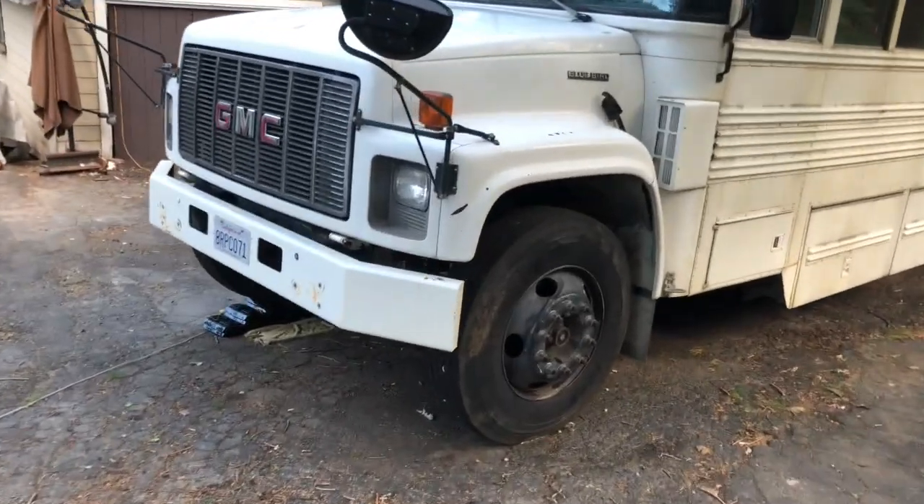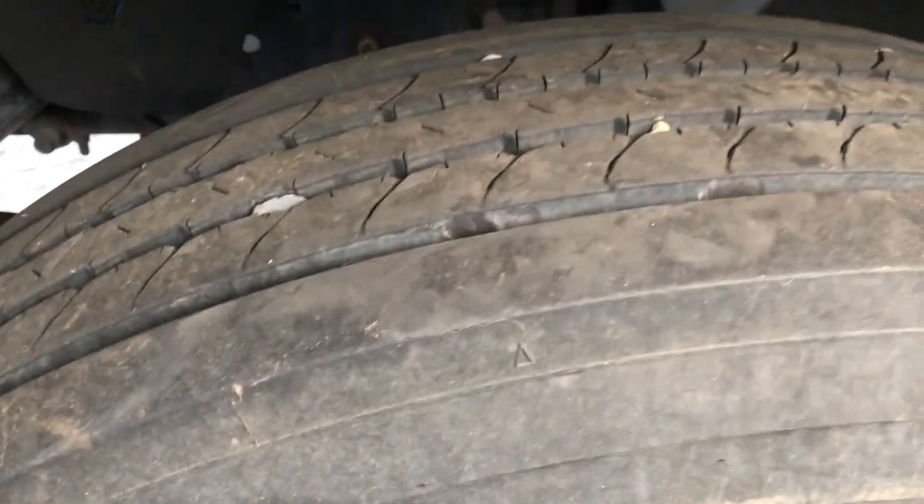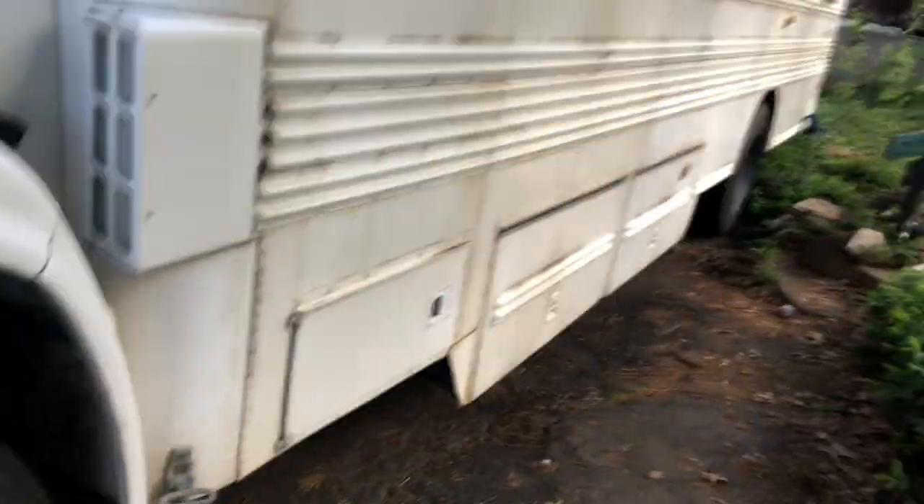The tires still have 80% tread and they're not cracking — they're in pretty good shape. It's got dualies on the back.